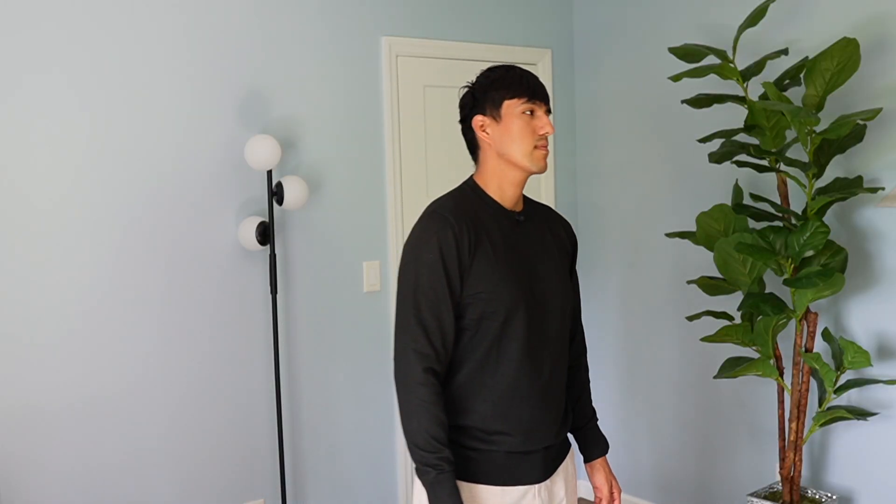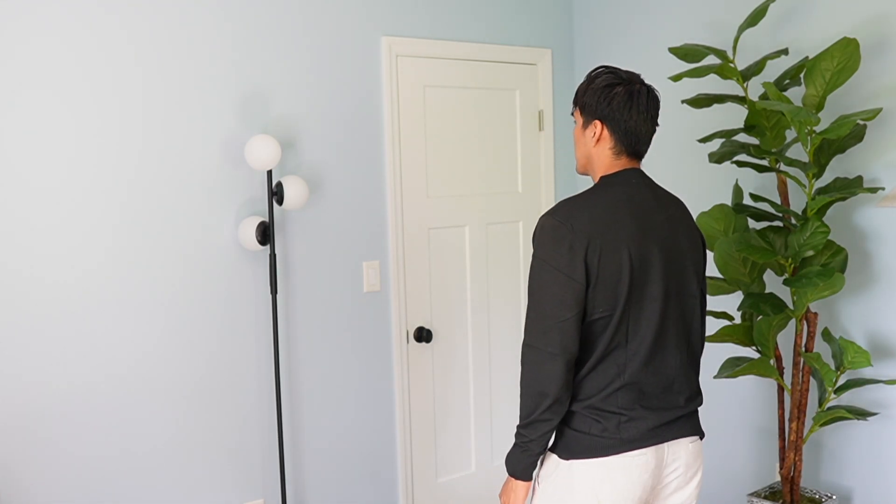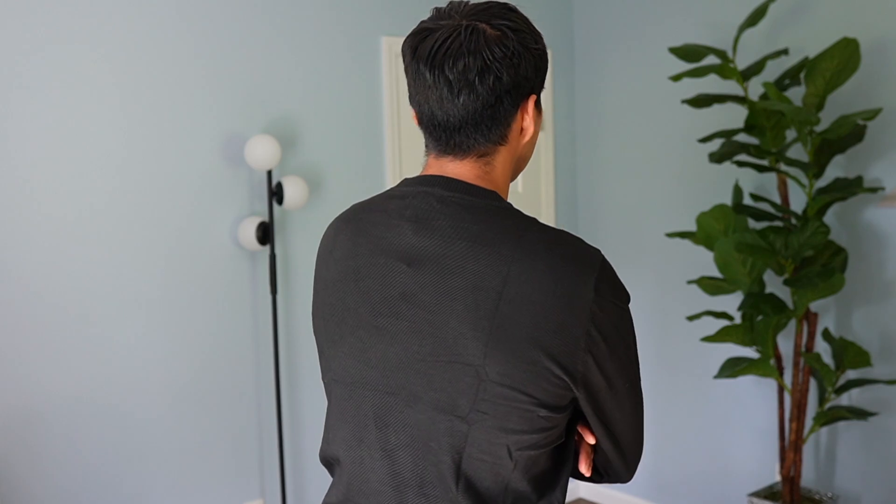Coofandy sent me their crew neck sweater, so I want to do a quick test fit. This is size large, which ended up fitting me perfectly at my stature — six foot at 185 pounds — and it is going to be on the slimmer side, but not enough to be super tight.